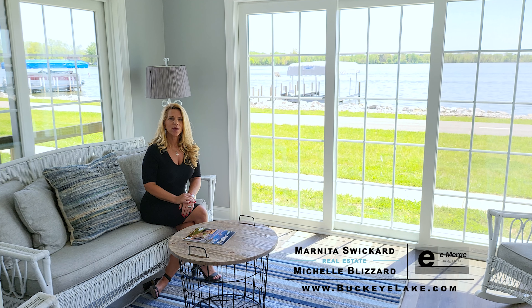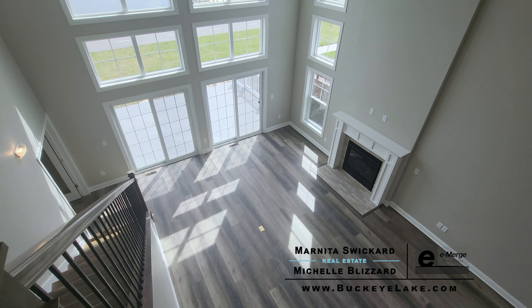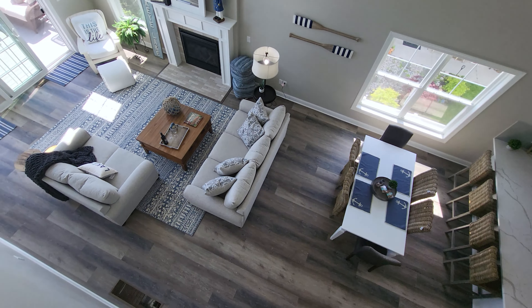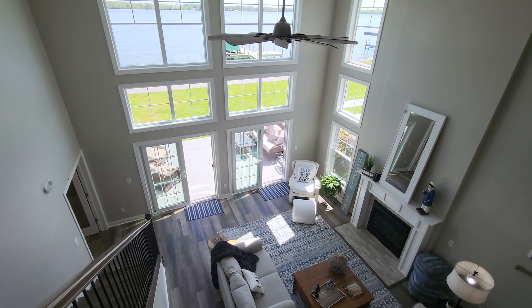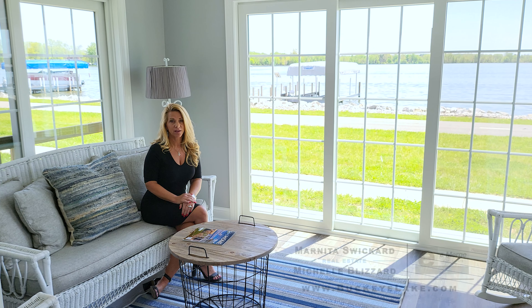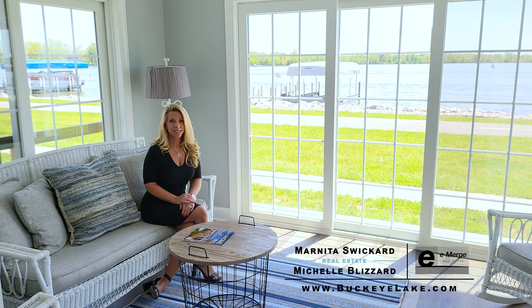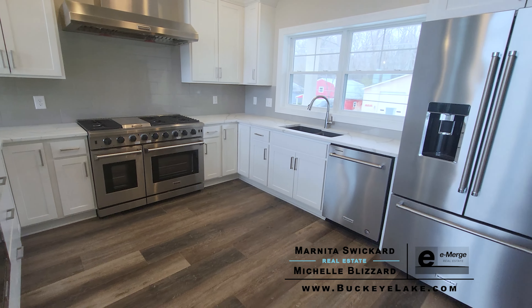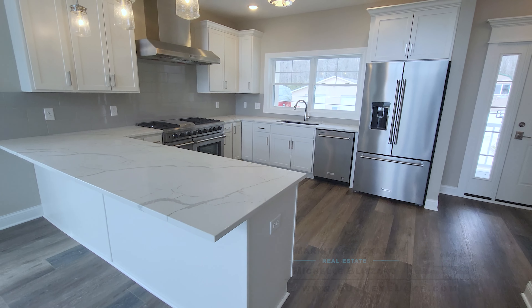Staging your home is a common point of discussion when you start to think about listing your home for sale. But is it worth the effort that it takes to get your space cleaned, organized, and balanced? The fact remains that staging your home boosts your home's value. Statistics show that staged homes command an average of 10% or sometimes higher sales price than their unstaged counterparts.